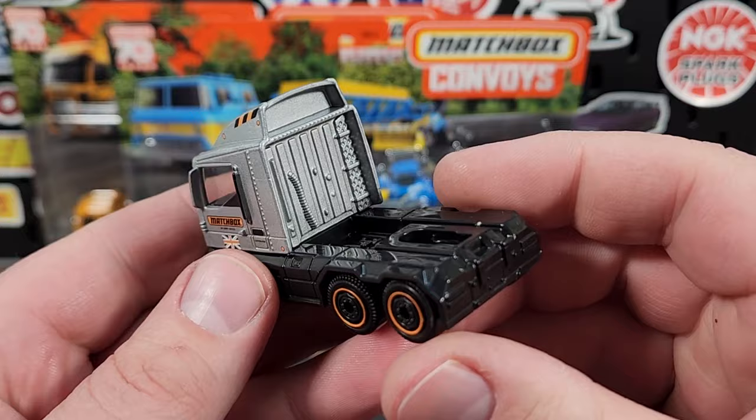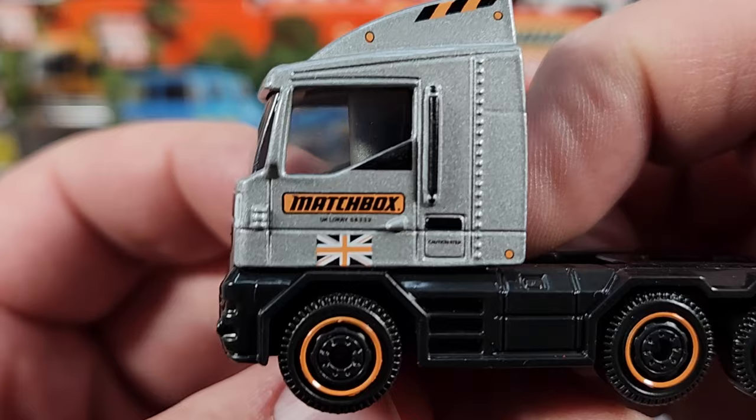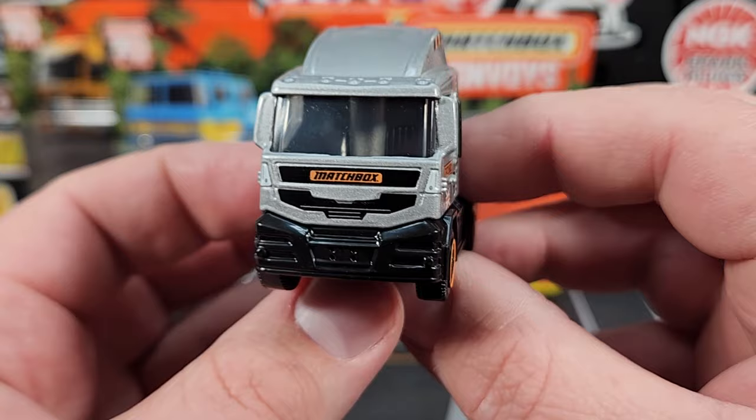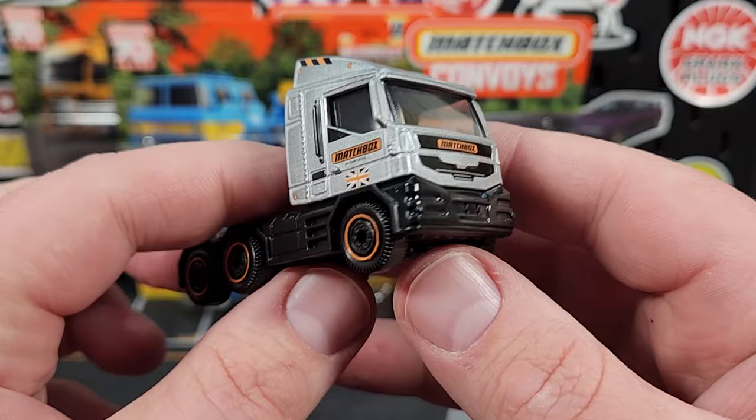These do retail for $8.99 at O'Reilly Auto Parts, which is a little bit high. If you find these at another store they might be a little bit cheaper. There is your detail — it says UK lorry number, maybe 58332. I'm sure there is some significance for that number. It does have the UK flag right there. Those little white splotches are what they consider to be the headlights for this truck.